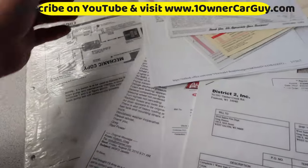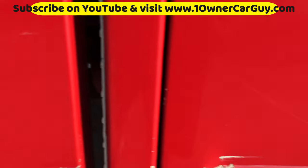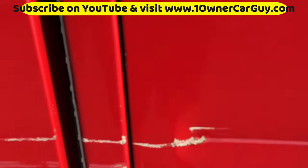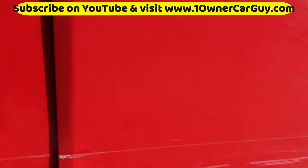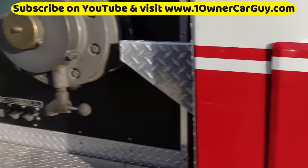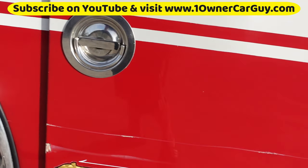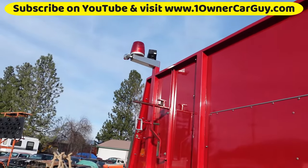I even have another little receipt somewhere. This door — they scraped it across something right there, there's a little dent and scrape right there. There's a little bit of one right there but very easy fix. They also dented that door, so that can be repaired. That's about the only body damage I know of on it.